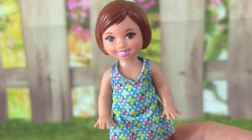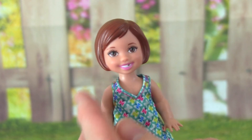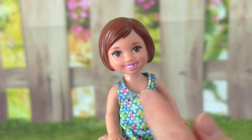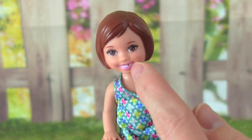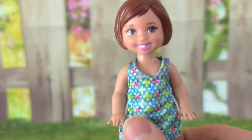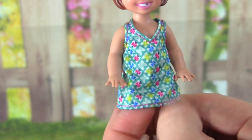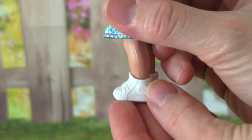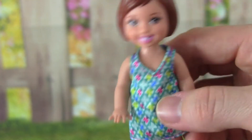The Barbie dentist playset comes with this cute little girl. She has short brown hair, and it's so adorable — she's missing one of her teeth. I really like this little Barbie doll, and her outfit is really pretty. It's really colorful, and she's just wearing these beautiful little white sneakers so she can run around.